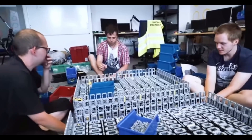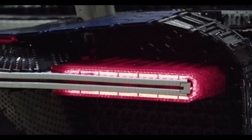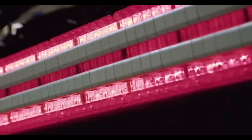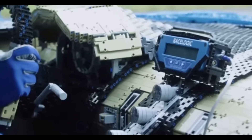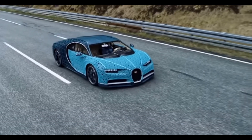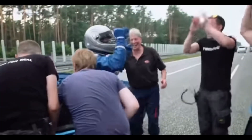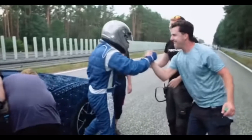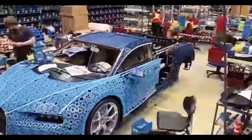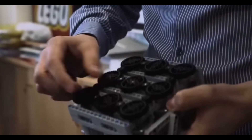The Lego Bugatti Chiron has doors that actually open and close, a spoiler that lifts and lowers at the push of a button, a functional speedometer built entirely out of Technic pieces, and a detachable steering wheel. The team clearly put a lot of thought and effort into the project. If you're considering building your own, be prepared to spend a pretty penny — the motors alone cost over seventy thousand dollars at retail.